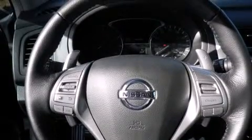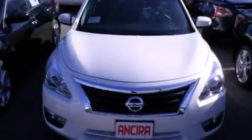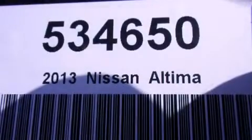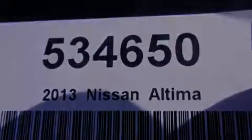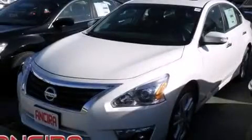Features include a technology package, Bluetooth cell phone integration, Xenon headlights, leather seats, side curtain airbags, a heated driver's seat, air conditioning with automatic climate control, cruise control, full power accessories, and a sunroof that enables you to fill the cabin with fresh air at the push of a button.